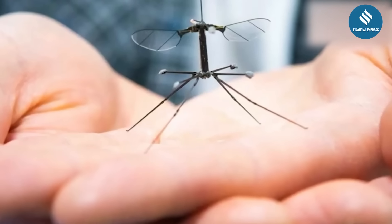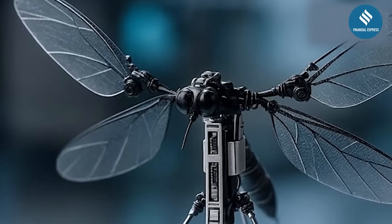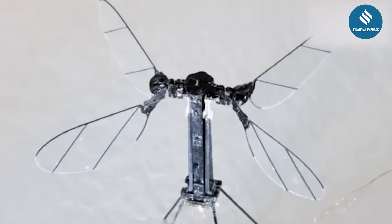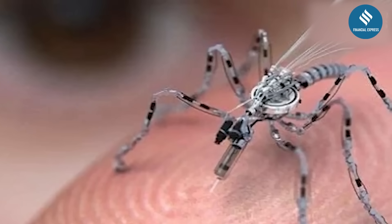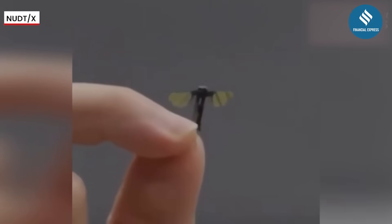Packing functionality into a body the size of an insect requires advanced micro-engineering. Key components include miniature power systems, sensor arrays and cameras, wireless communication modules, and precision flight controls — all integrated into a structure no larger than a coin. One prototype shown featured four wings and was controlled via smartphone, signaling real-time field adaptability.